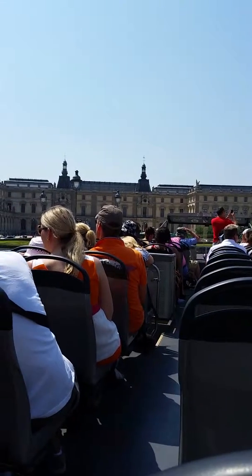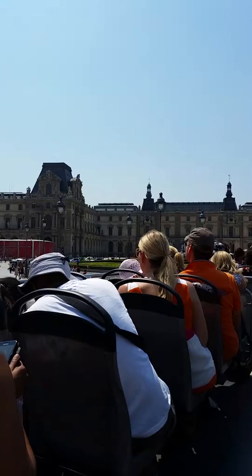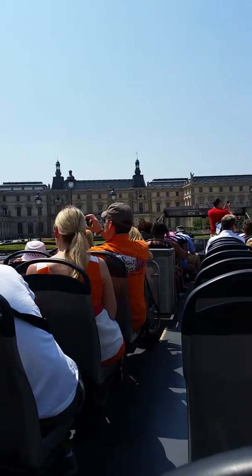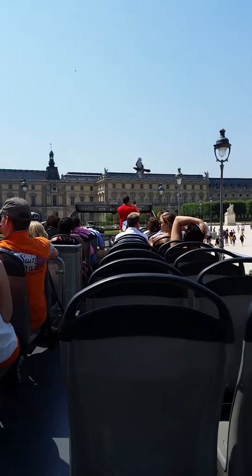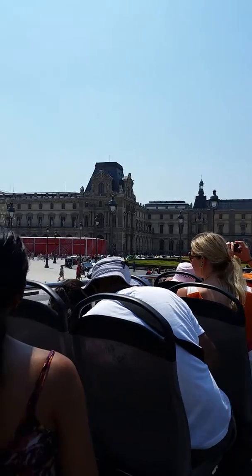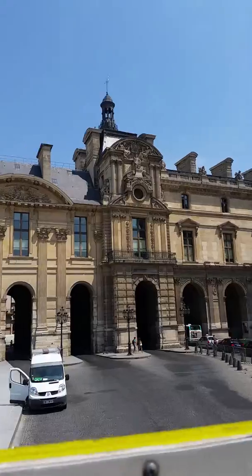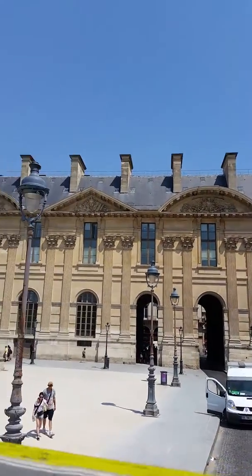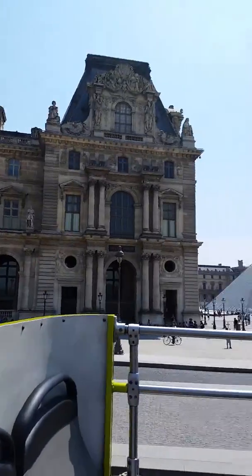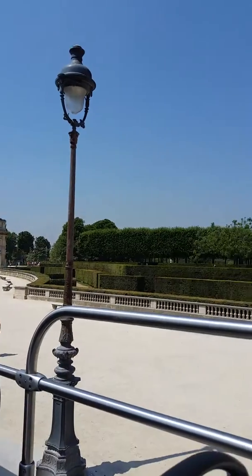We're going to the Champs-Élysées to go shopping. On the way there it takes us past all these spots. We're on the top of the bus and the sun is really hot. I'm going to turn around so you can see the back of the pavilion we just went through.